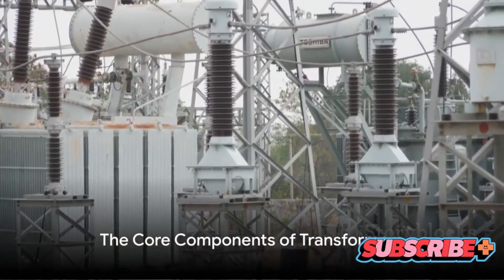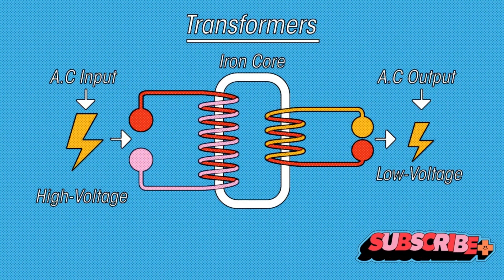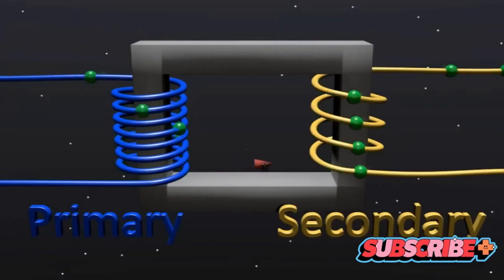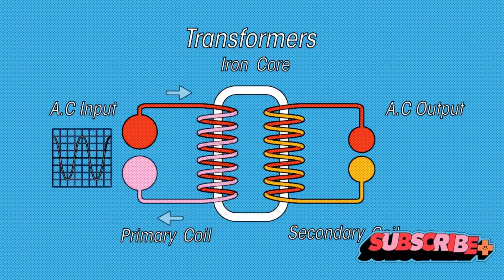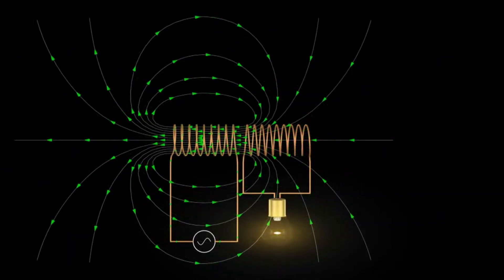At the heart of every transformer are two key components. Let's dive into these vital parts that make transformers tick. First up, we have the primary and secondary windings. Imagine these as two separate coiled wires. The primary winding is where the incoming electricity, or input voltage, enters the transformer. This coil of wire is usually connected to a power source, say your local power grid. As this electrical current flows through the primary winding, it creates a magnetic field around the coil.